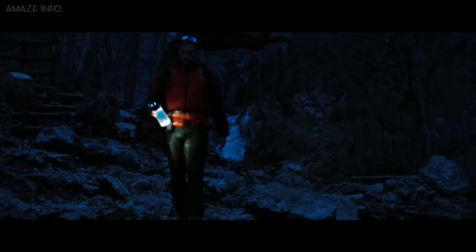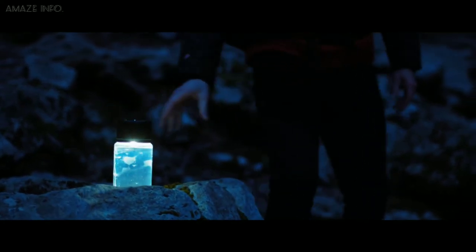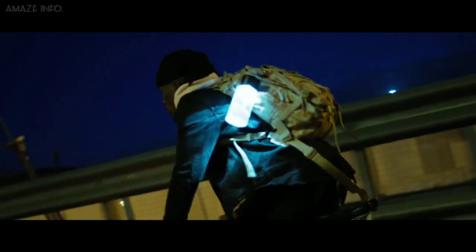It also incorporates a powerful flashlight and a power bank to help accompany you in your adventures. The flashlight, made from bright LEDs, will last for 6 hours on a full charge, along with providing fresh drinking water.